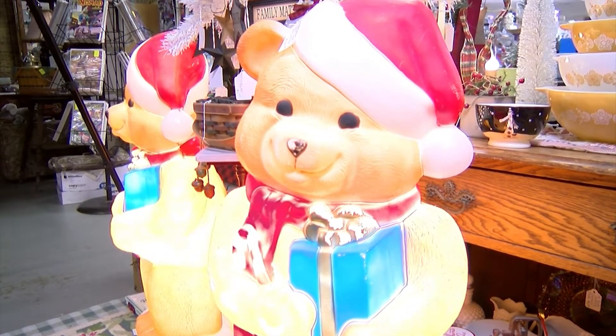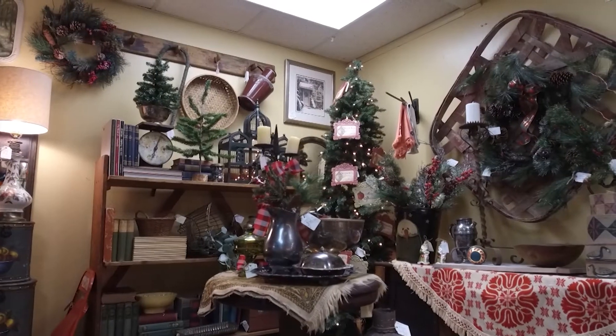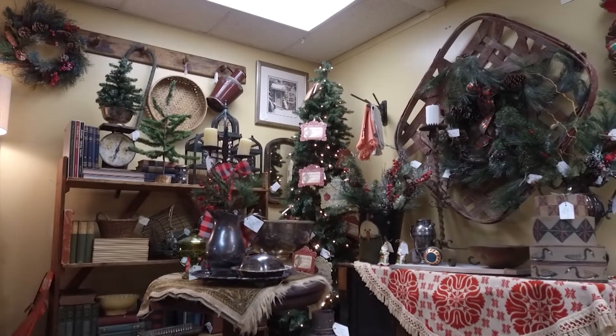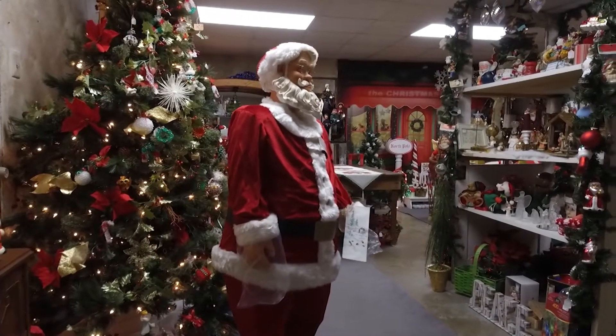Something else you'll find at Antique Alley of Bridgeville is a winter wonderland — and not just this time of year. They have an entire Christmas room that is open year round, kept freshly stocked all the time. They come in once a month and completely add new items to the Christmas room. So for those people who like Christmas year round, they have that here for you.